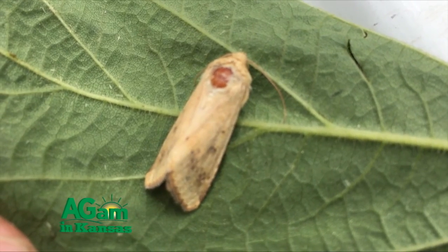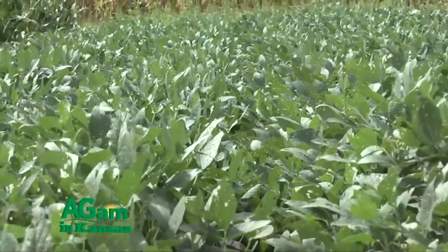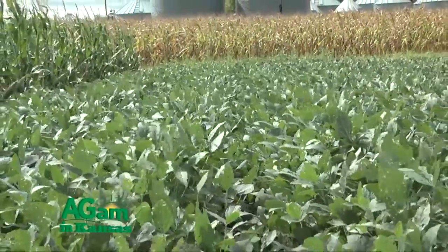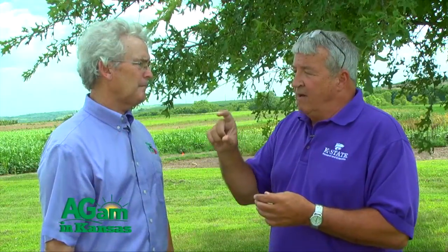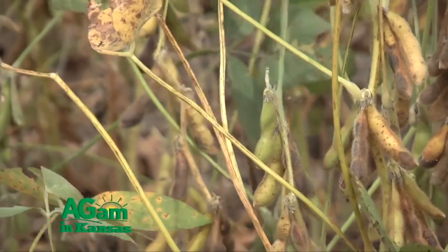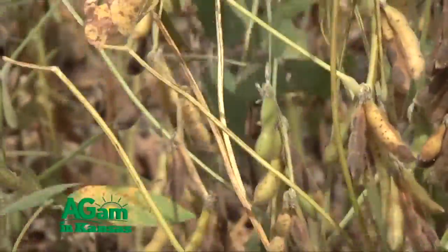Those moths will then fly to soybeans once sorghum passes the soft dough stage. We have a lot of indeterminate soybeans still putting on pods and setting seed, and the moths will lay eggs there. The larvae feed right through the pod and on the seed itself. It's important to note that the bean leaf beetle adult also feeds on the pod but not on the seed, so if you're checking your field and you see seed feeding that'll be gone in about two weeks, but pod feeding from bean leaf beetles will continue until cold weather since they move up the plant as new pods set.